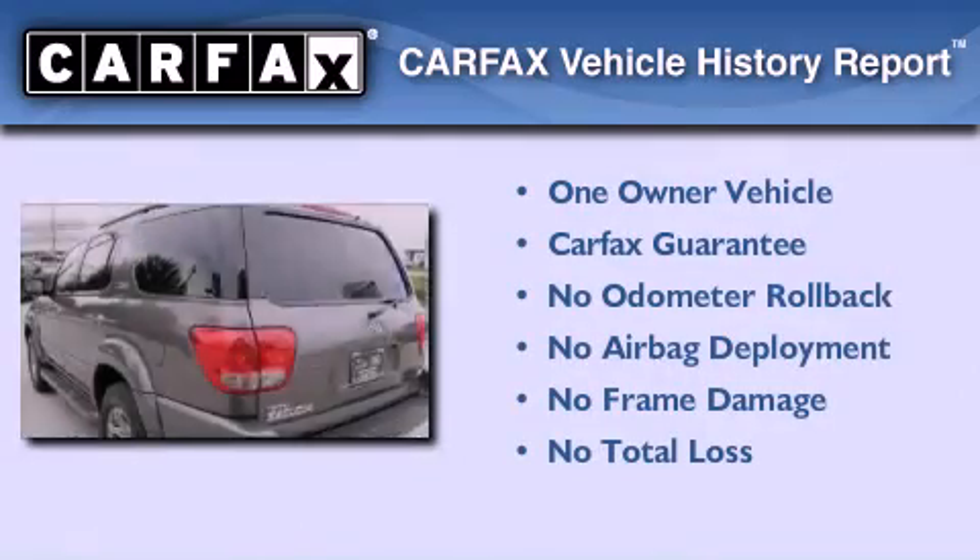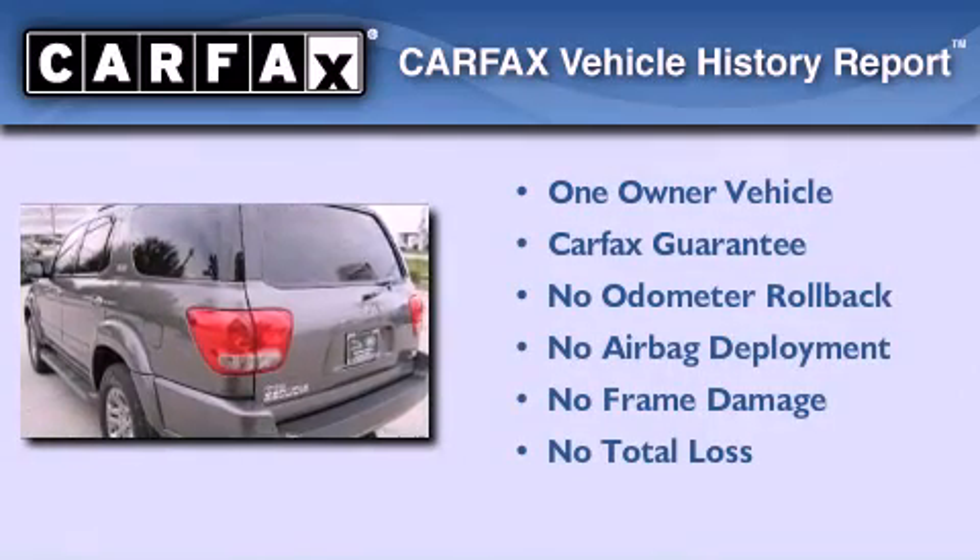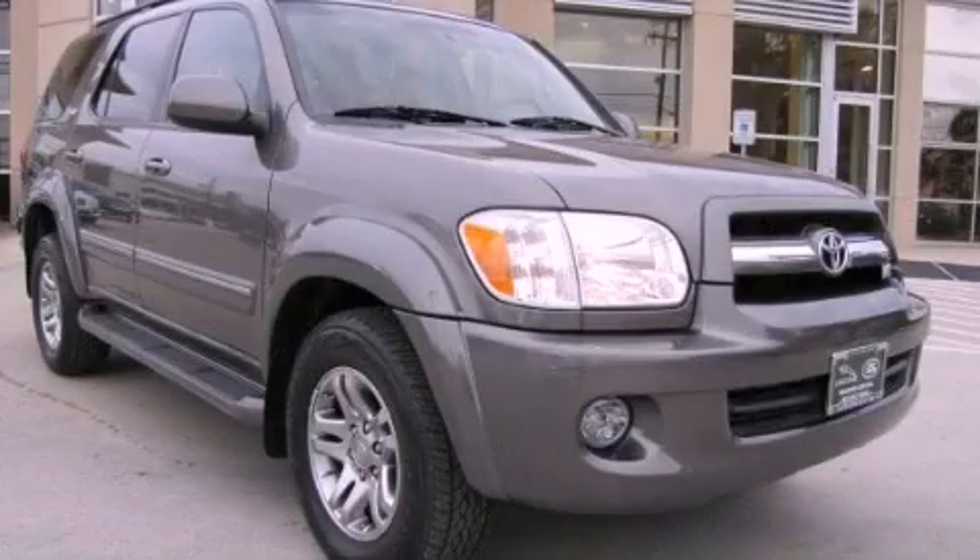This SUV has had only one owner, and it qualifies for the Carfax buy-back guarantee. Contact us today to arrange your test drive.